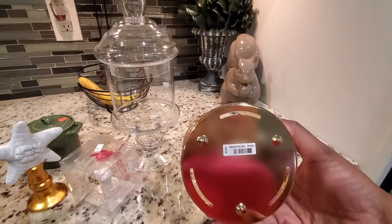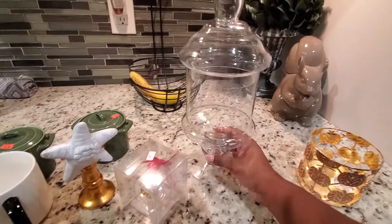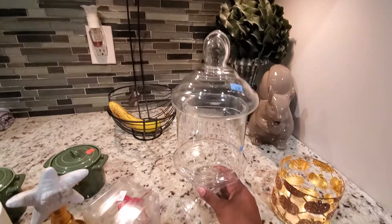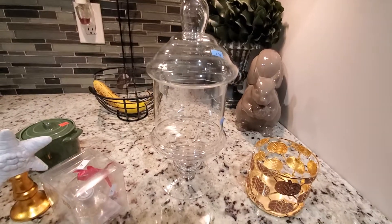And I believe it was $12.50. So we did purchase this from Goodwill. I purchased this apothecary jar and I think I'm going to use this on my coffee station, but I'm not sure yet. But it was only $4.99.